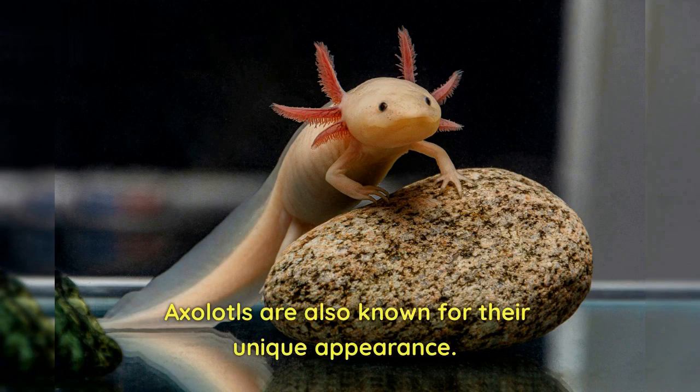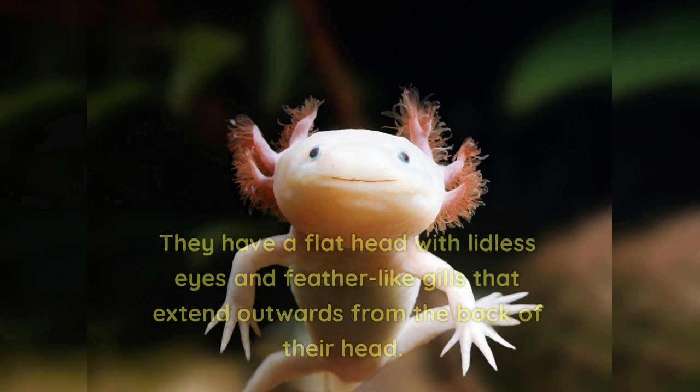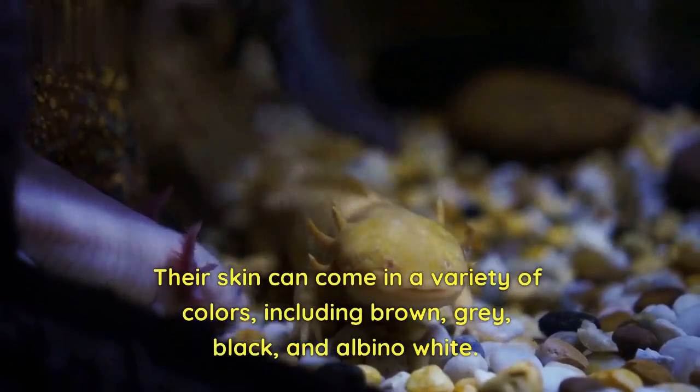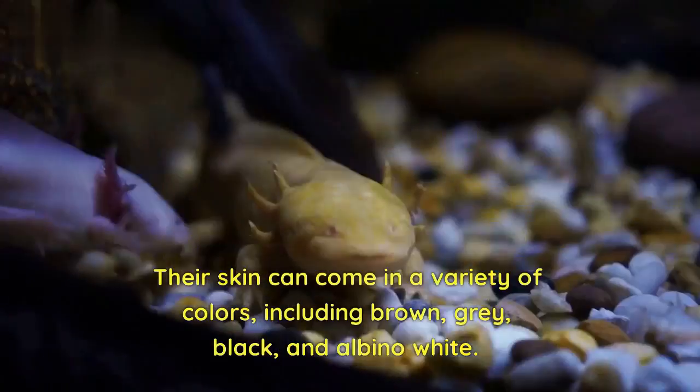Axolotls are also known for their unique appearance. They have a flat head with lidless eyes and feather-like gills that extend outwards from the back of their head. Their skin can come in a variety of colors, including brown, gray, black, and albino white.